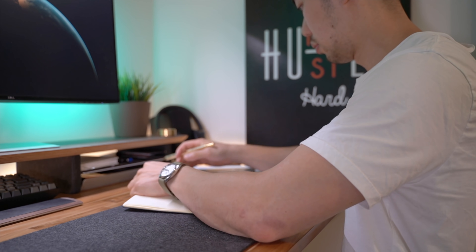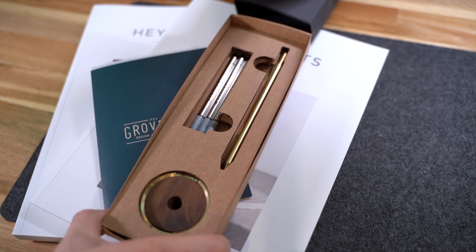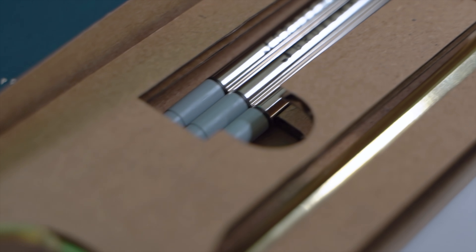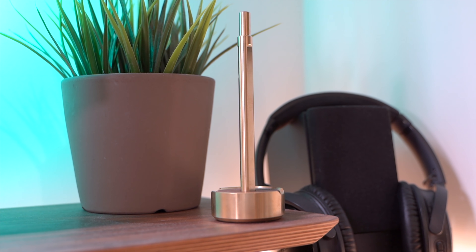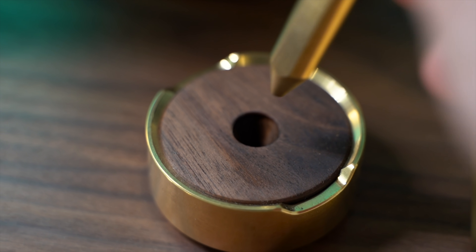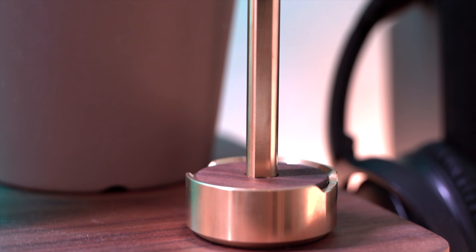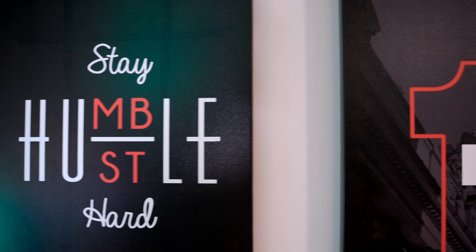I often have ideas that randomly float into my mind that I want to jot down with pen and paper, so having a good pen and notepad close by is extremely useful. I grabbed the Grove Made brass pen and stand for this exact reason — the brass really matches the wood aesthetic. Call me old school, but there is still something about a good pen and ink on paper that can't be replaced by typing. Plus, having such a beautiful pen and stand machined from solid brass sitting on your desk is a real source of creative inspiration and a friendly reminder to slow down and write down your thoughts.